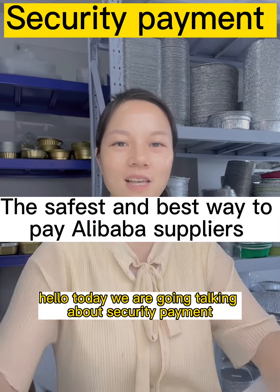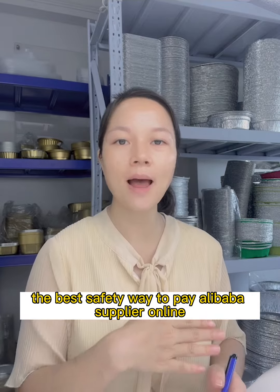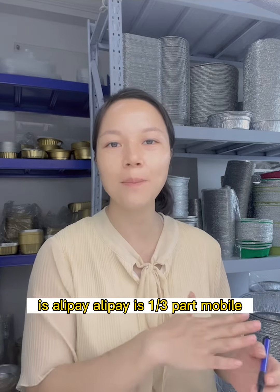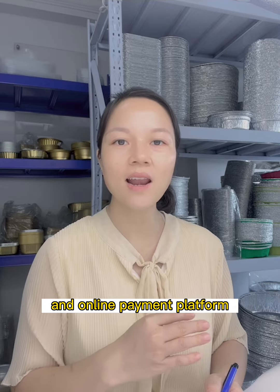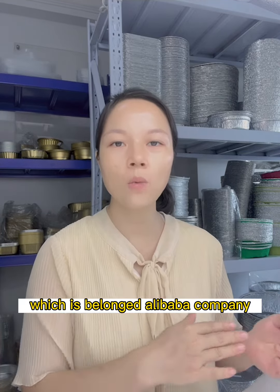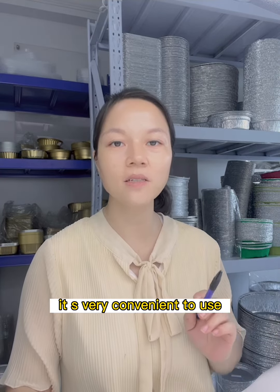Today we are talking about secure payment. The best and safest way to pay an Alibaba supplier online is Alipay. Alipay is a third-party mobile and online payment platform which belongs to Alibaba company, and it's very convenient to use.